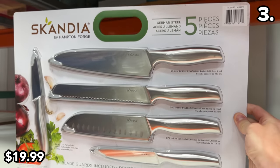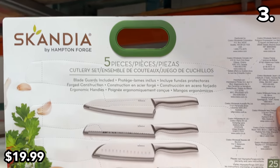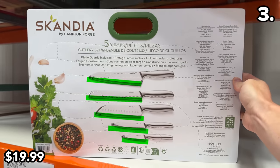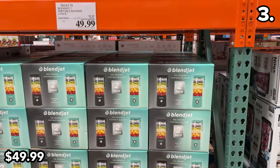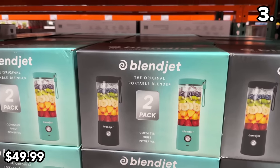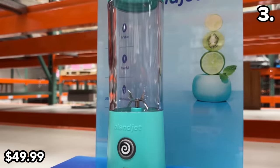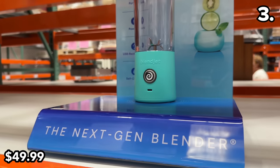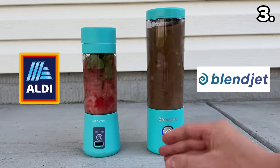This five-piece cutlery set at $20 includes five stunning German steel ready-to-slice beauties with blade guards. This two-pack of Blendjet portable blenders at $50 was originally ridiculously priced at $70 from Costco a couple of months ago — I was waiting for this price drop and it has arrived. If you're willing to consider an off-brand version, Aldi currently has the best price, which I have tested.